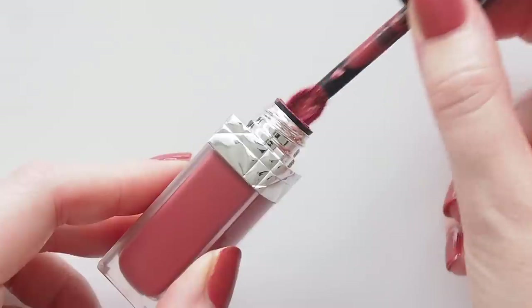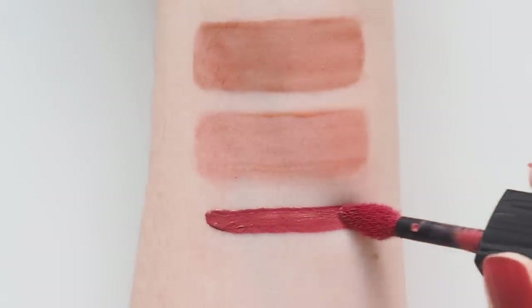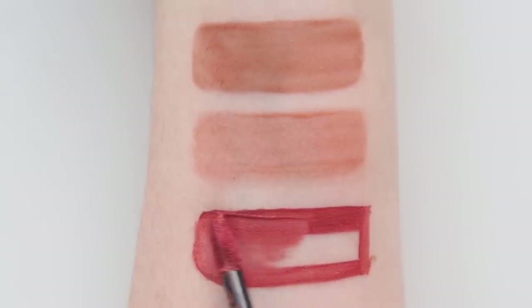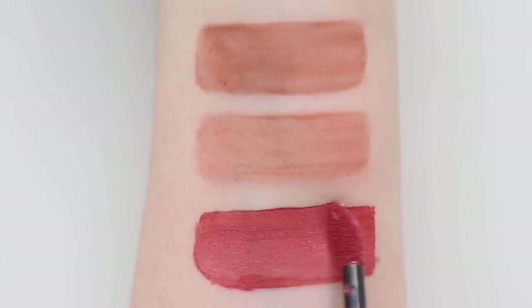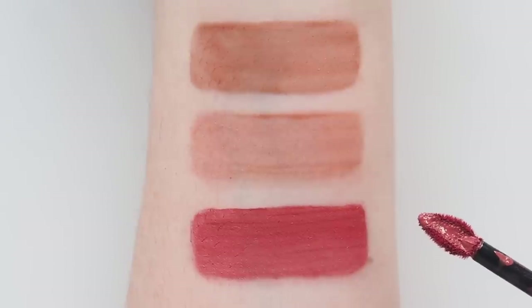The Rouge Dior Forever Liquid formula is long-wearing, creamy and soft, dries down to feel weightless — and I'm fussy about liquid lipsticks. 558 Forever Grace is an elegant deep rosewood I always describe as a brighter, pinker walk of no shame. Love the color.